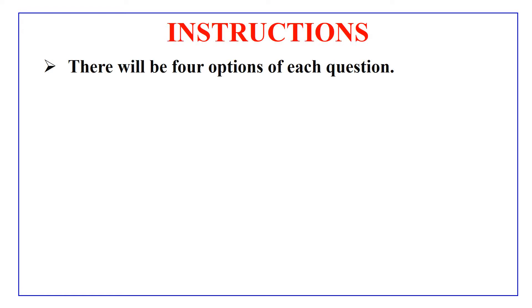Hey guys, I am back with another video but this time I come with some multiple choice questions for your practice. But before going into questions, let me read out the instructions for you.